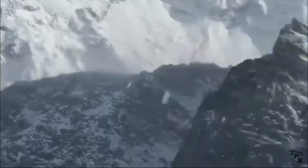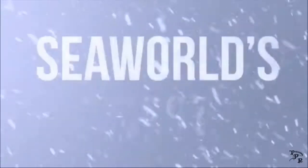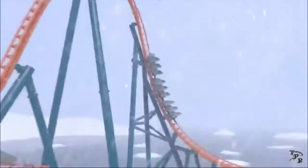Today, SeaWorld Orlando has announced Icebreaker, their brand new launch coaster coming in 2020. Today I will be giving my thoughts and analysis on Icebreaker.